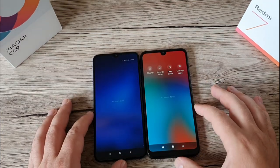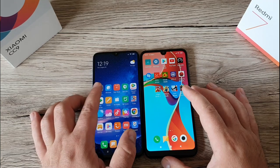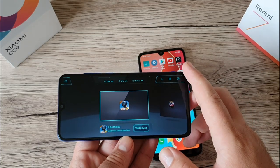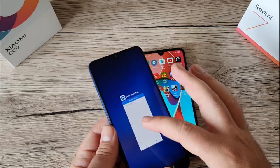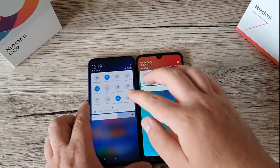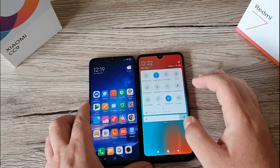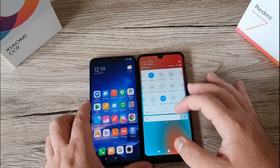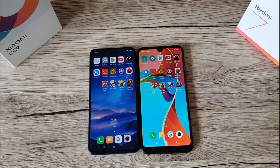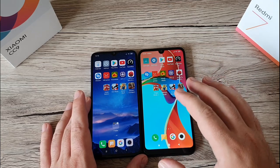Before we start, I'll show you there's nothing running in the background on either phone. I didn't turn any animations off. Since the Xiaomi CC9 comes with a Game Booster, I'll confirm it's deactivated. Also, GPS and NFC are turned off on both phones. The CC9 is the Chinese version and the Redmi 7 is the global version.